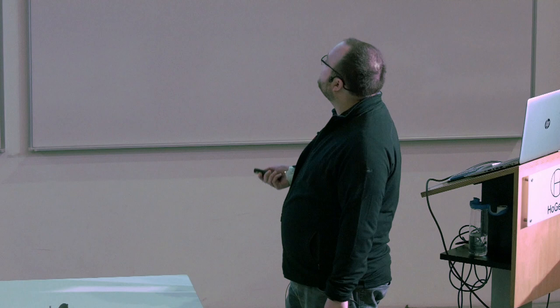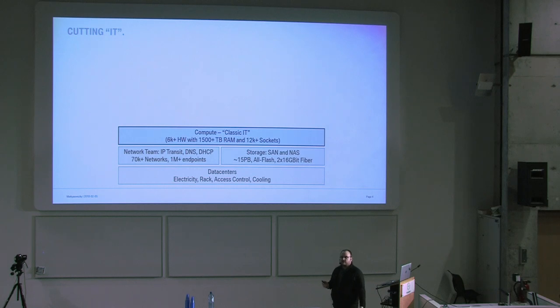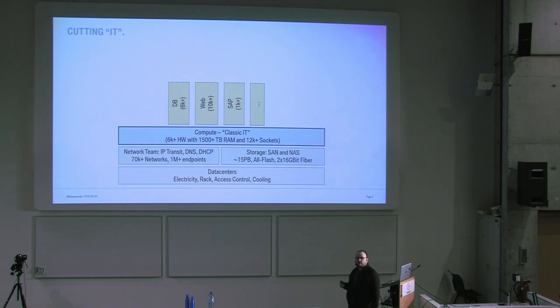Here's an overview of how our IT works. At the base level, data centers are operated by an internal team. On top of that there is a network team, a storage team — the silo approach, where everyone has their expertise and does what they're best at. Then there is the classical compute IT that basically provides operating systems. Then we have different big customer groups and middleware providing various services to end customers, which are different kinds of applications — many thousands of them.